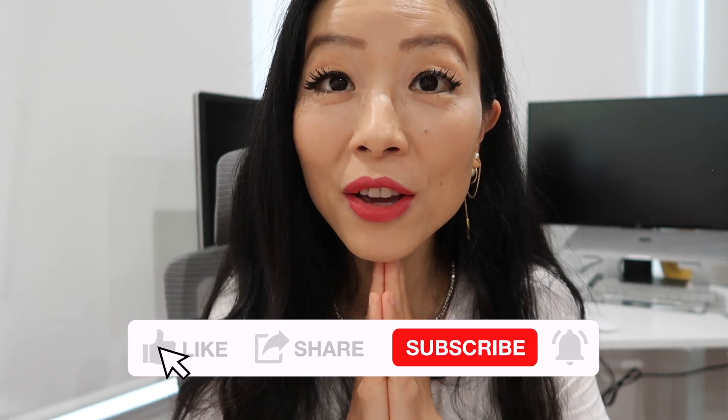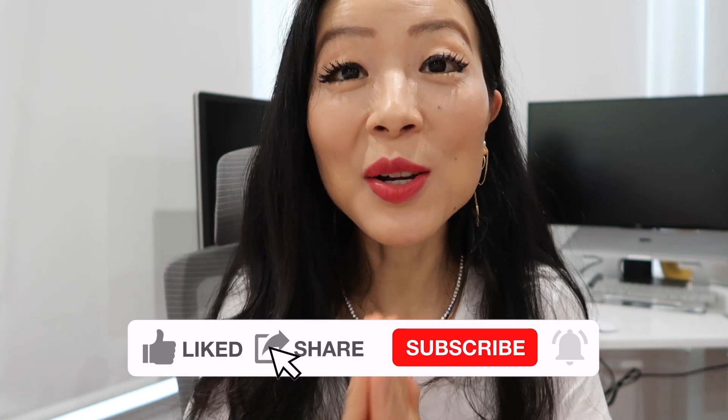After I wear my bracelet for longer, I'll definitely share a review video including wear and tear — so stay tuned for that. Leave a comment below to let me know if you found this helpful or if you have any questions. See you soon!